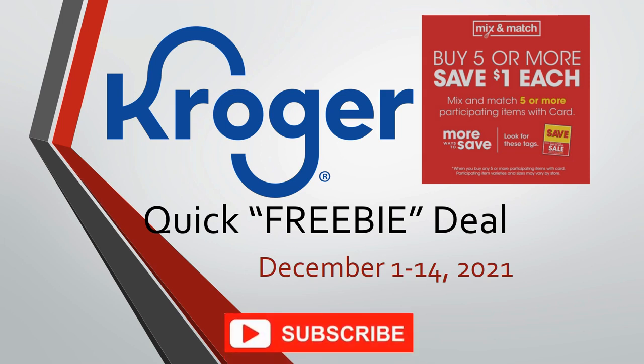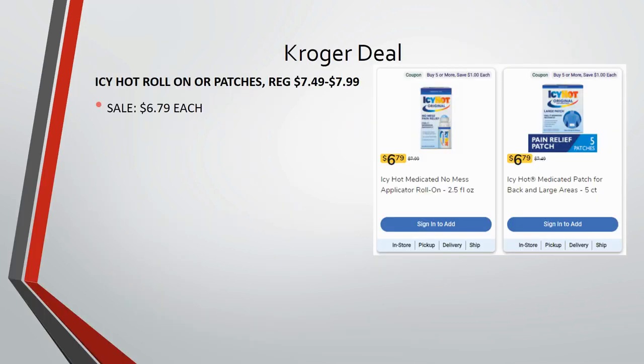Before we get going, make sure you hit the subscribe button, ring the notification bell, and hit 'All' so you don't miss any of my freebie deals — especially these quick freebies. As we're heading to the store here and there, you want to know about these right away, not wait for those big giant videos. Alright, let's check it out!